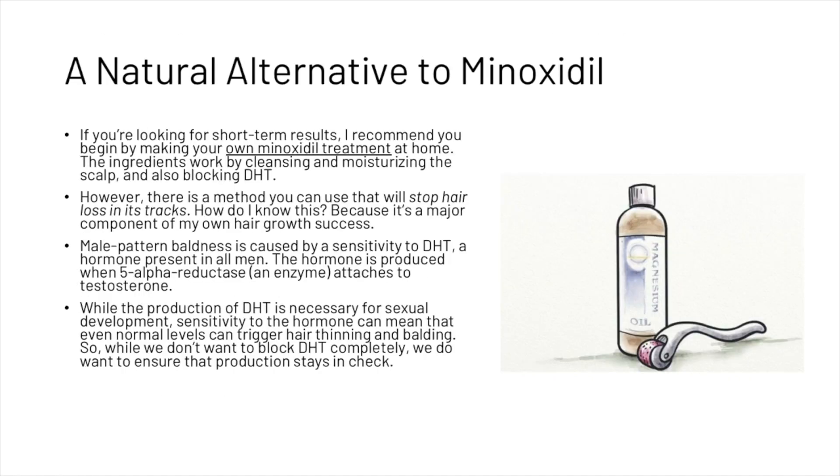For short-term results, we recommend beginning by making your own minoxidil treatment at home. The ingredients work by cleansing and moisturizing the scalp and also blocking DHT. There is a method you can use that will stop hair loss in its tracks, and we know this because it's been a major component of Will's own hair growth success.